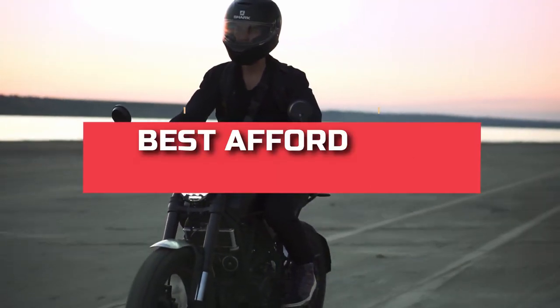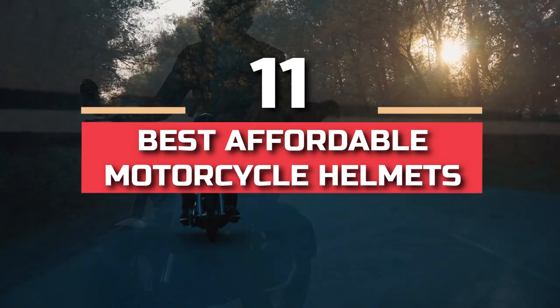Welcome to our Tech Collective. Today we bring you another topic: 11 best affordable motorcycle helmets.